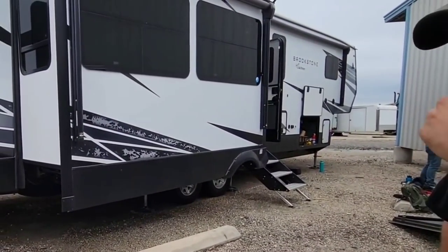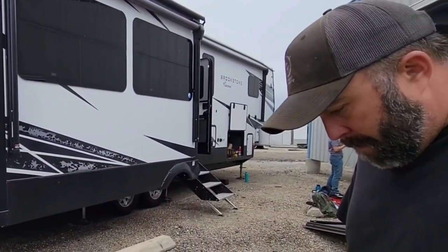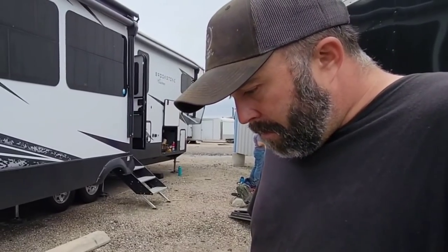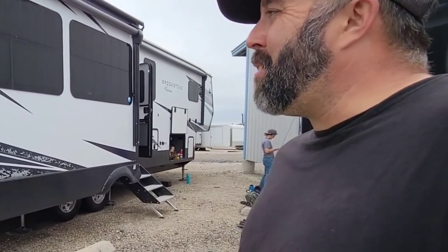A lot of people are concerned about warranty — they think if they reveal what might have happened, it could void their warranty. From a technician's perspective, if I feel somebody is being honest with me, I'm going to do everything I can to help them out. There's a right way and a wrong way to do things — that's just how we do things at Lippert. I've never gotten in trouble for going above and beyond to help a customer. If that customer is being square with me, I'm going to be square with them.